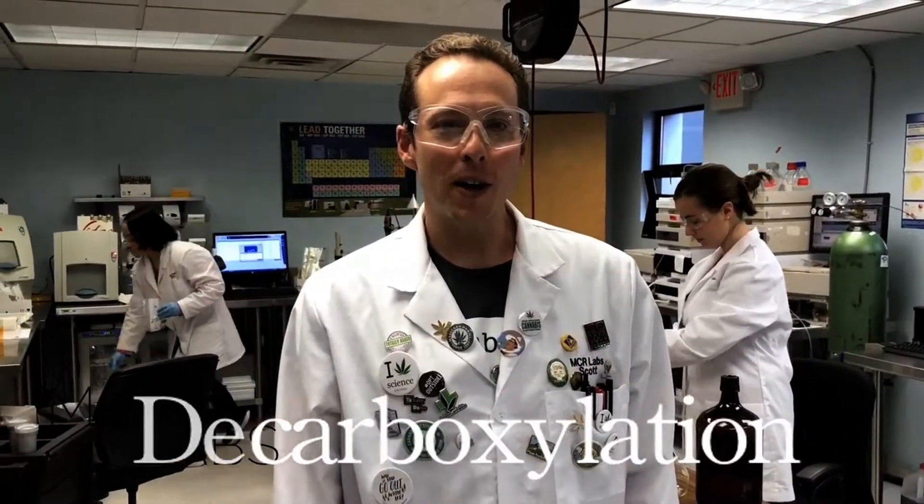Welcome to MCR Labs. Today we're going to talk about decarboxylation. Scott has in front of him a big molecule, and this is THCA. We know that THCA is produced by the cannabis plant. But if we were to take a bud from the cannabis plant and eat it, we would not get high.